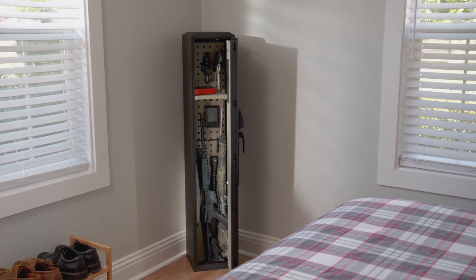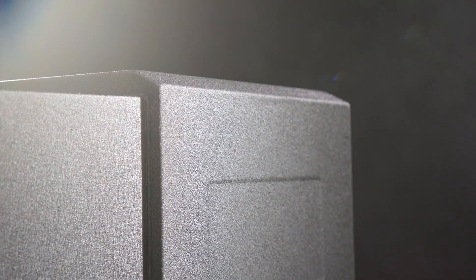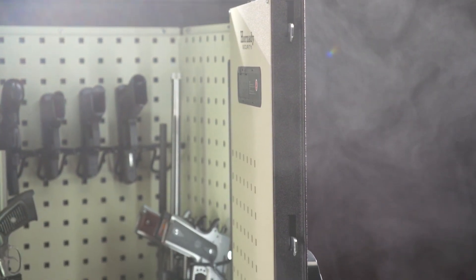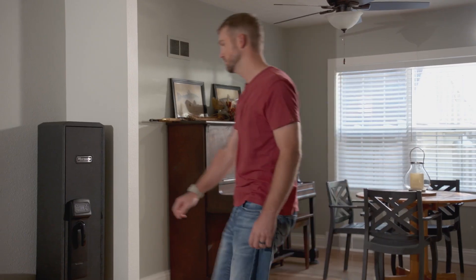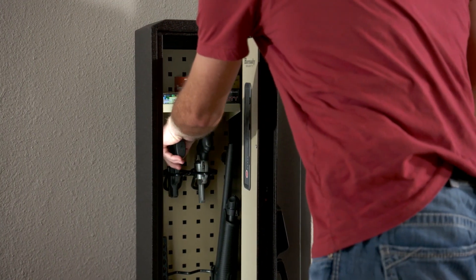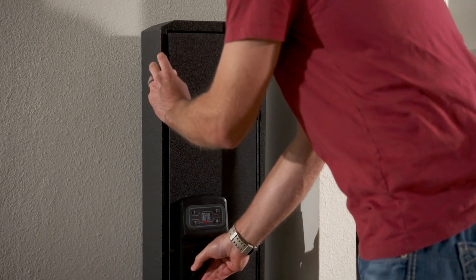The Ready Vault Compact continues to use our heavy-duty steel housing and our five hardened locking lugs. Same great features, same great latch mechanism, but in a smaller size. Offering protection for multiple firearms with fast and dependable touch-free access.